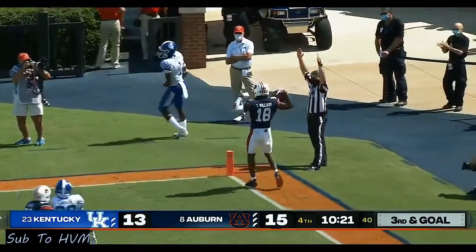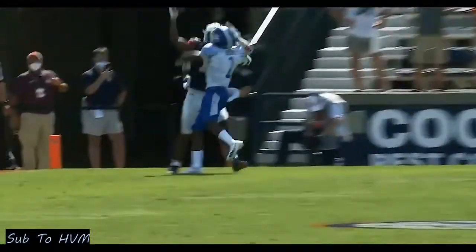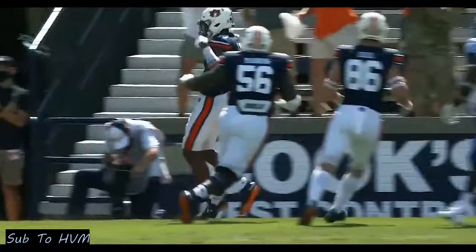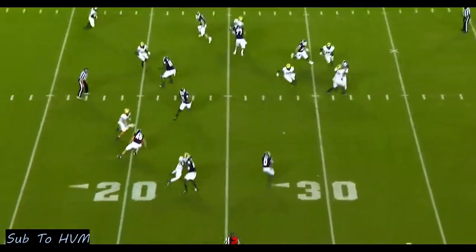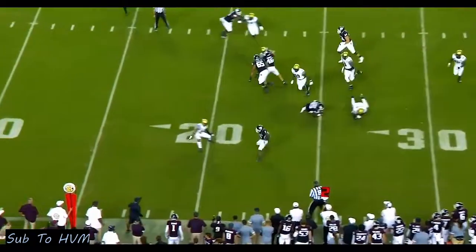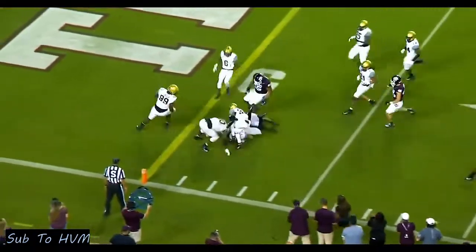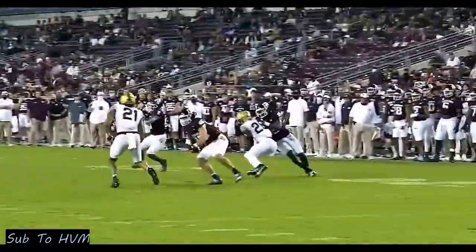Fade caught — Seth Williams can go get it, and that time it goes over the top of the defender. Inside the 10 and down to the two-yard line. What a catch.